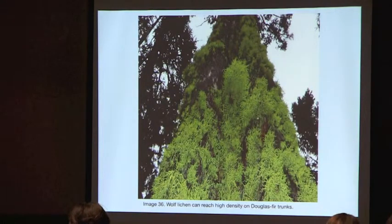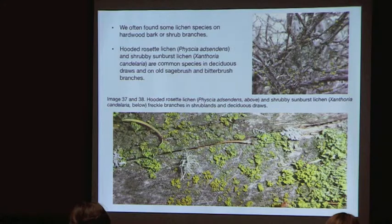This picture shows how dense wolf lichen can be on Douglas fir trunks. Some species are found more on hardwood bark and shrub branches — these are rather small lichens. Physia ascendens (hooded rosette lichen) and Xanthoria candelaria (shrubby sunburst lichen) are common on deciduous shrubs, old sagebrush, and bitterbrush branches.